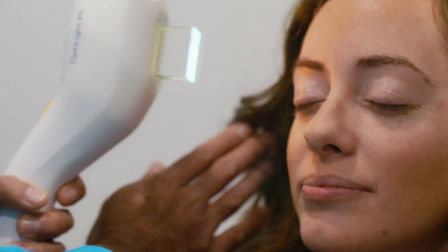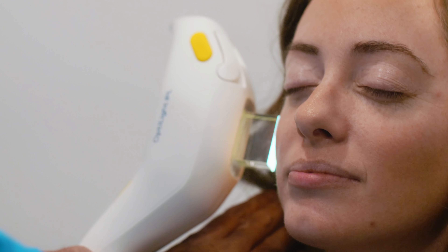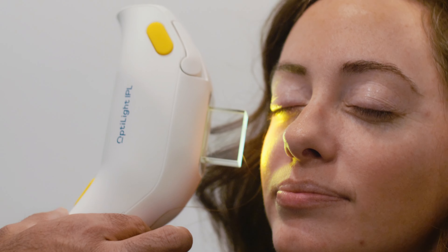By reducing these blood vessels you now have a better cosmetic appearance to the skin, but you also have less inflamed eyes. It kills the bacteria that causes the inflammation on the lids and it restores the glands of your eyelids' structure and function so they can work properly to keep your eyes hydrated and healthy.